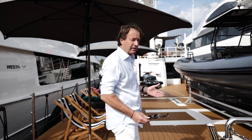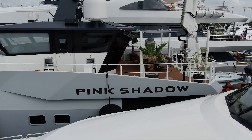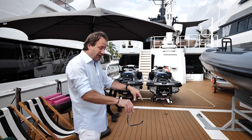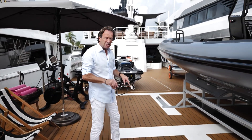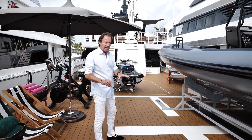Welcome on board Pink Shadow here at the Fort Lauderdale International Boat Show 2021. Pink Shadow is a support boat — a support boat that carries all the toys. I'm standing on the heli deck actually. A 3,700 kilo helicopter can land and take off here — really a touch and go.